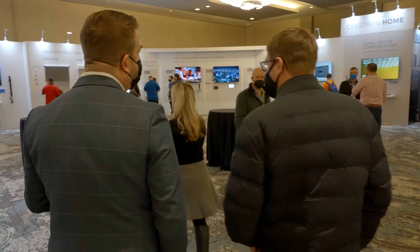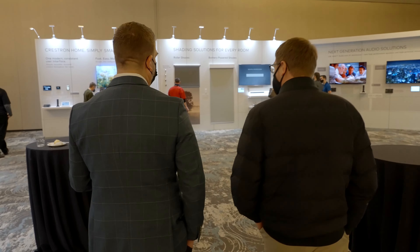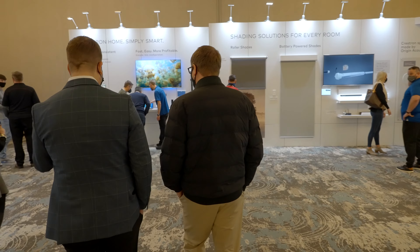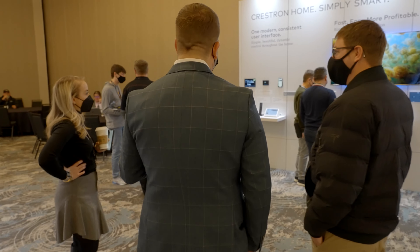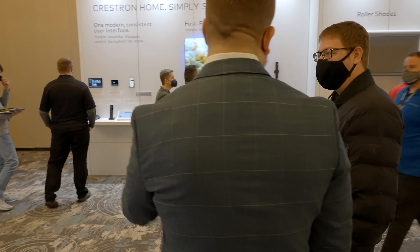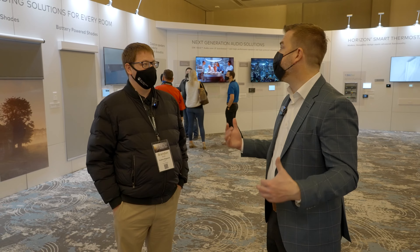With a lot of trade shows getting canceled, we felt like we were missing an opportunity to really get out into the market and show our dealers all the new technology. So we decided to do these more regionalized events where people feel comfortable getting together in a safe environment, but we just go on the road. And so this is just representative of the whole Crestron technology ecosystem.